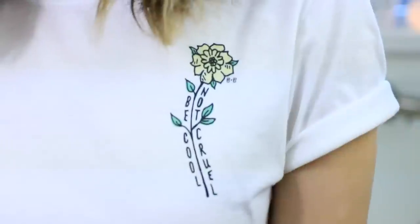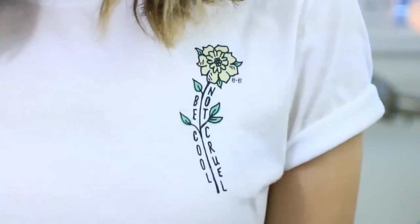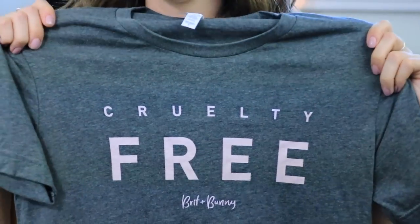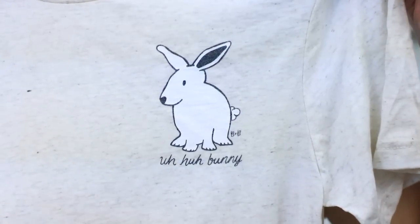I also have three t-shirts in the line. One of them is the one I'm currently wearing — it is a white t-shirt. I like to roll up the sleeves and tie them in a knot with some high-waisted jeans, so they're super wearable. This one has a little flower on the left corner and it says 'Be Cool Not Cruel.' All of these shirts are so soft. I also have the cruelty free shirt with 'Brit and Bunny' underneath, and then I have the Aha Bunny t-shirt in oatmeal, which has a little bunny on it and says 'Aha Bunny.'